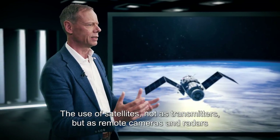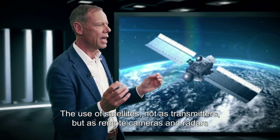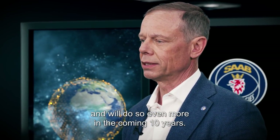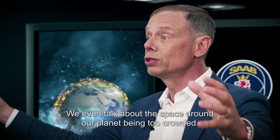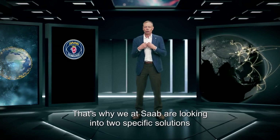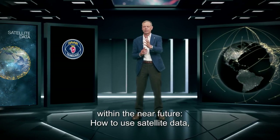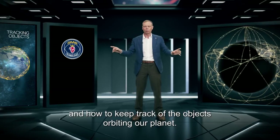The use of satellites not as transmitters but as remote cameras and radars has rapidly expanded in the last couple of years and will do so even more in the coming 10 years. We even talk about the space around the planet being too crowded. That's why we at Saab are looking into two specific solutions: how to use satellite data and how to keep track of the objects orbiting our planet.